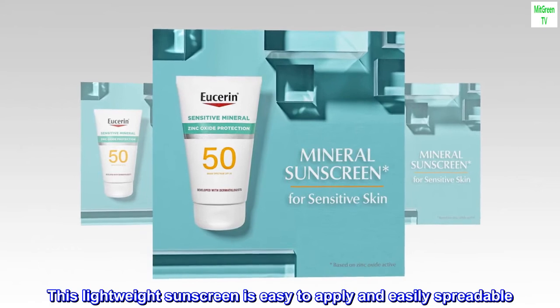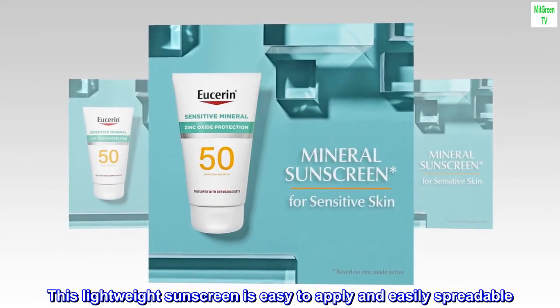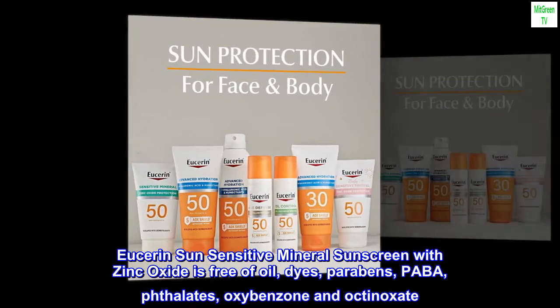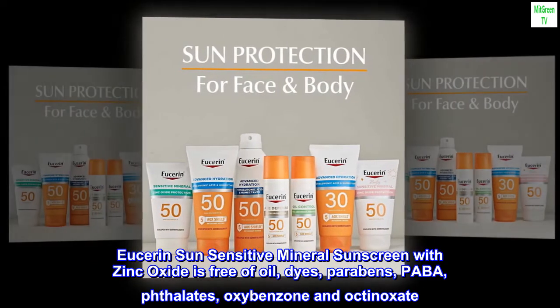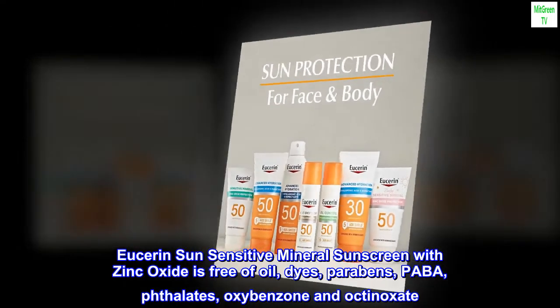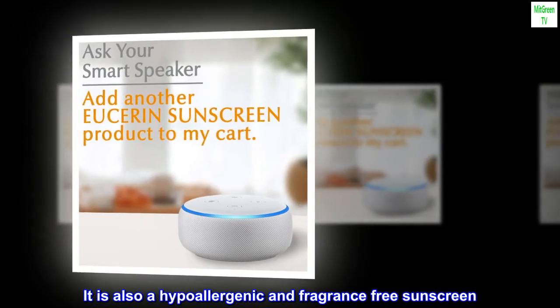This lightweight sunscreen is easy to apply and easily spreadable. Eucerin Sun Sensitive Mineral Sunscreen with Zinc Oxide is free of oil, dyes, parabens, PABA, phthalate, oxybenzone, and octinoxate.